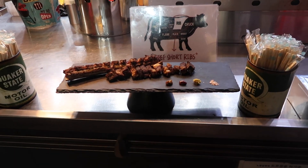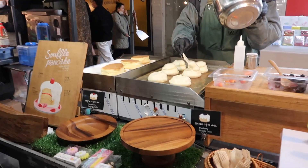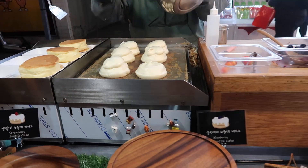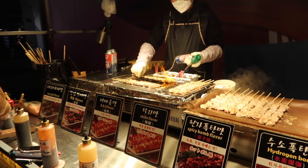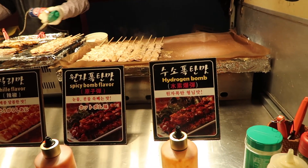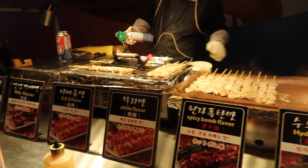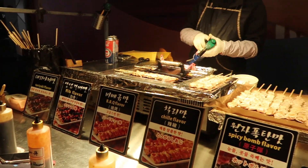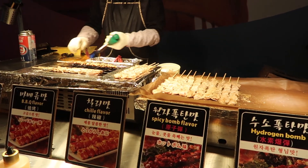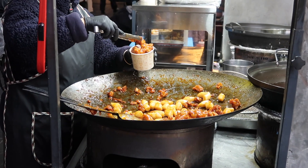Oh my god — these are like the jiggly pancakes, the Japanese fluffy ones. They're so good — and they have different flavors! Hydrogen bomb? I don't know what that is. Spicy bomb, teriyaki. What flavor did you guys get? Sweet and hot. The bulk hurts my stomach but damn, this looks good — we're running here!